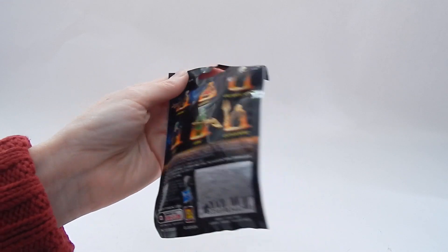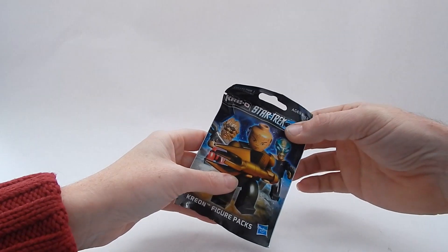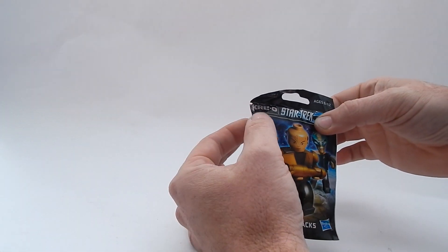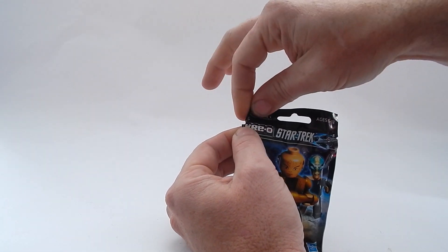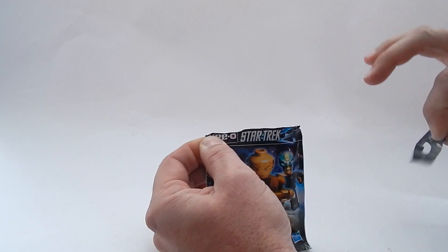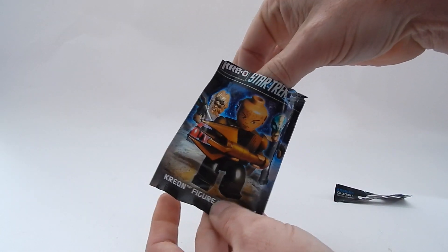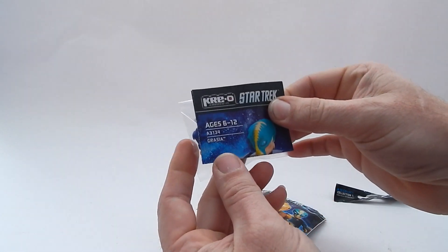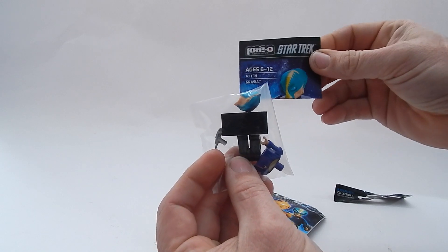Okay, that's good to know. Do you want to do the honors in opening up the bag? I'll give it a shot, let's see what we've got inside here. They've got a little spot here — you can just tear it right open. That's pretty nice. We got a little card in there too — a little card for Gracia. Oh, it looks like we have Gracia, and that's exactly what we have here. That's kind of cool.